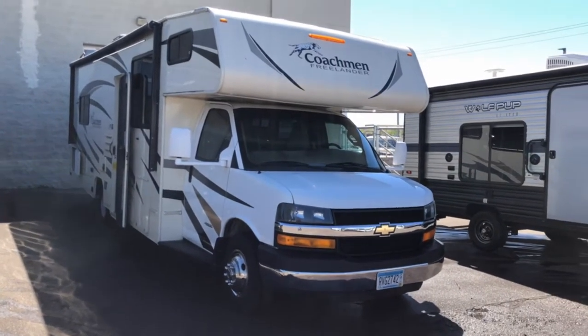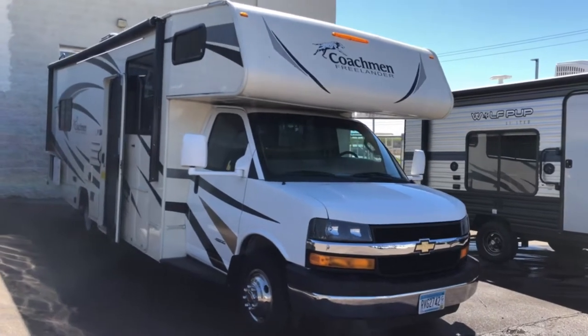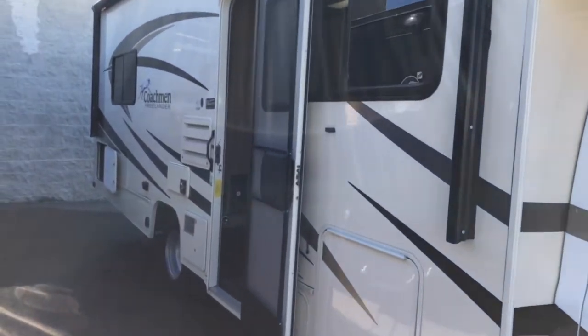Here at Fractional Toys in Oakdale, Minnesota, we're giving you a tour of our popular Freelander 28-foot motorhome. Give you a quick outside tour and then hop on in.